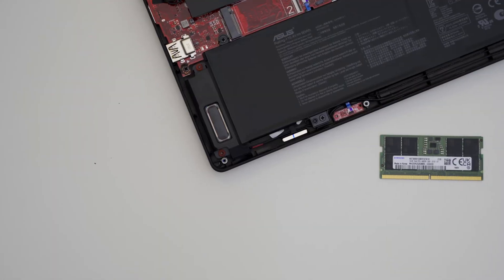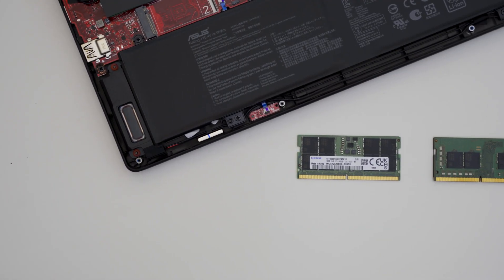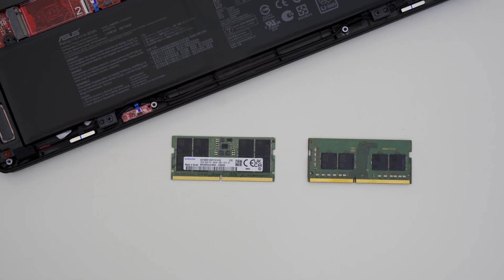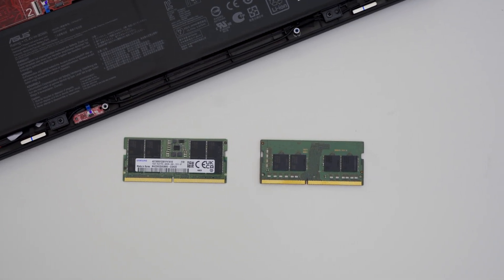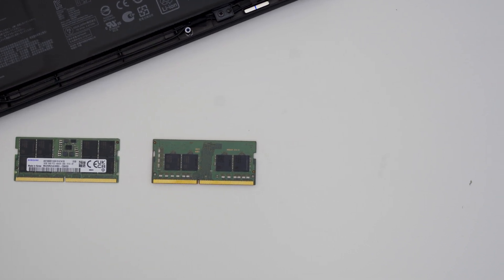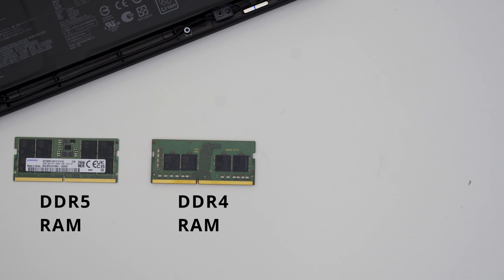First up is the new RAM. This year at CES 2022, ASUS announced new laptops which come equipped with newer DDR5 RAM. This new RAM type improves greatly over the previous-gen DDR4 RAM. It has improved clock speeds, better data transfer rates, and higher efficiency with slightly lower power consumption.